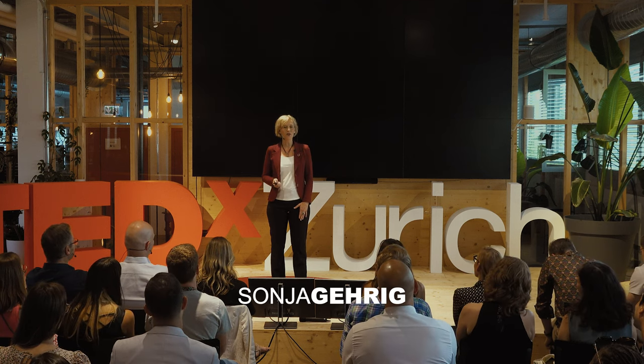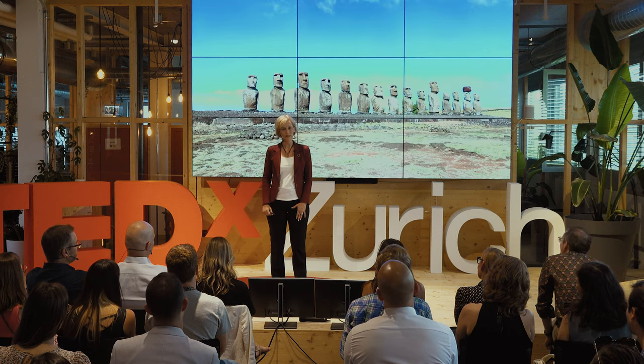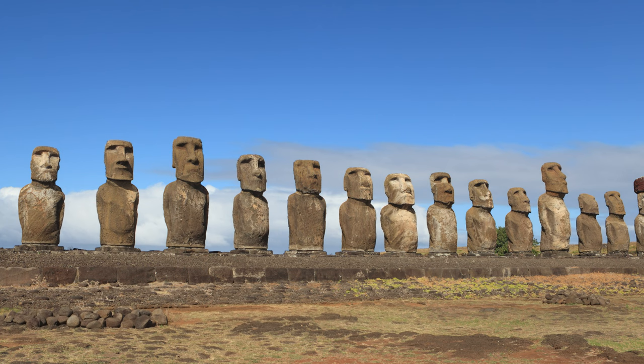If you think of Easter Island, you'll probably picture the giant, beautiful stone statues. Now, imagine Easter Island in the late Middle Ages, when a man cut down the last tree on the island.